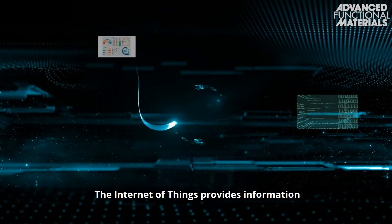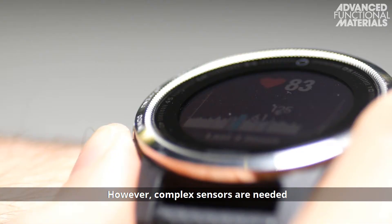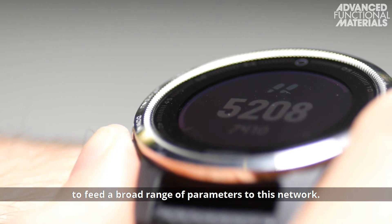The Internet of Things provides information collected by many devices used in everyday life. However, complex sensors are needed to feed a broad range of parameters to this network.